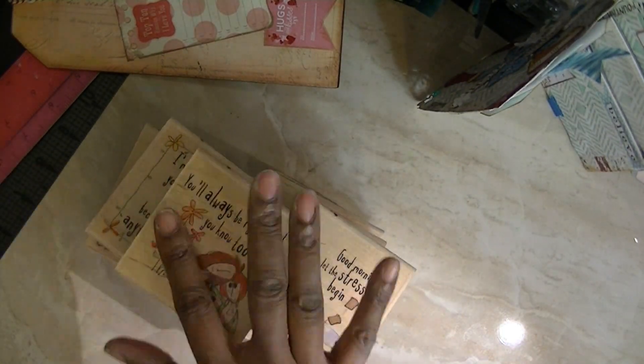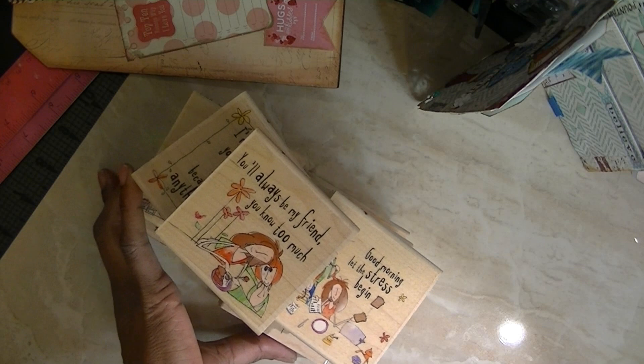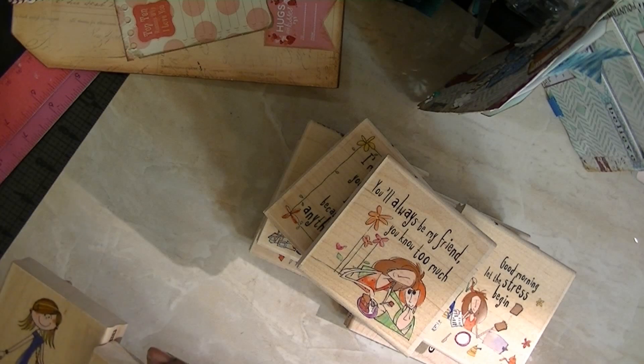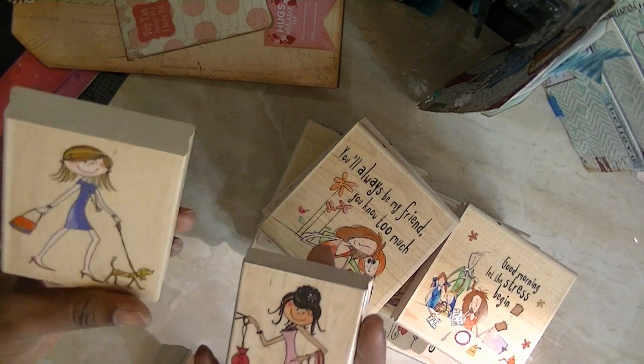With these I have some stamps that I will put in there as well because I'm not using them. These are Penny Black stamps. I think these are Stamp Abilities — yeah, these are Stamp Abilities. These are Penny Black.